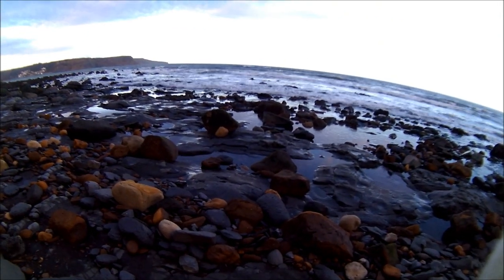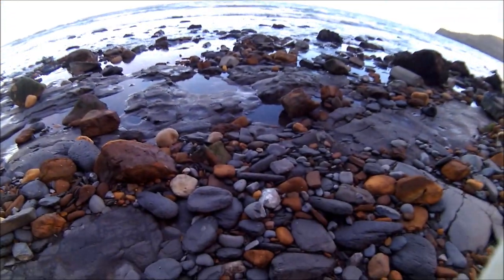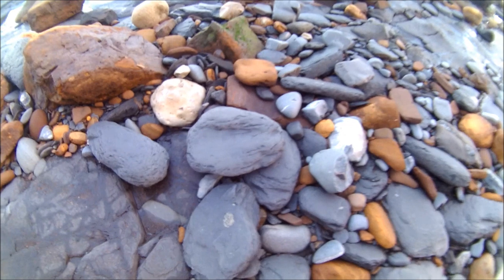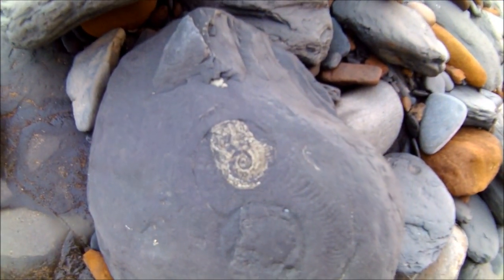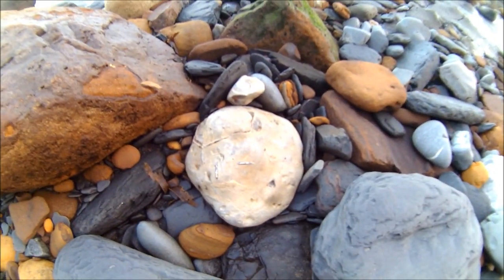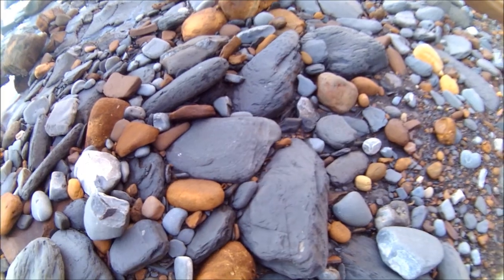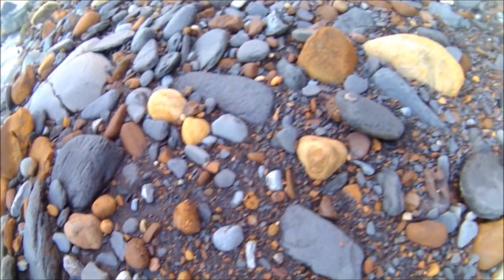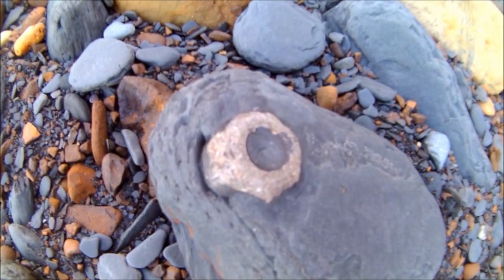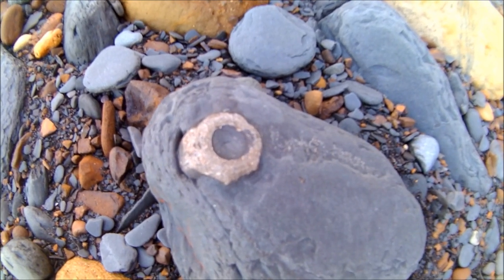There's not too many finds today, it's getting a bit windy now. Oh, there's an ammonite in there and a few belemnites in that rock. Can't really see anything - hey, what's that? Hey, what's this? Could that be what I think it is? Could that be an ichthyosaur vertebra?